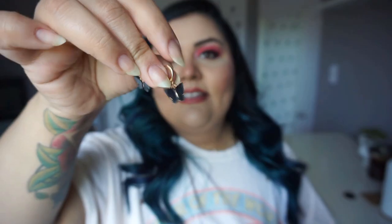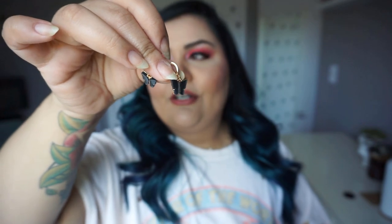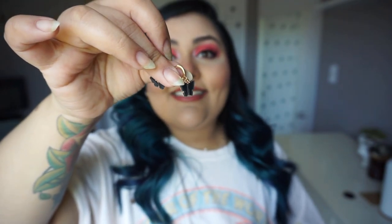Of course, I got these little butterflies. These are becoming very trendy — these little Huggy Hoop butterflies. So adorable. I got them in black, and I also got them in white. This was a two-pack.